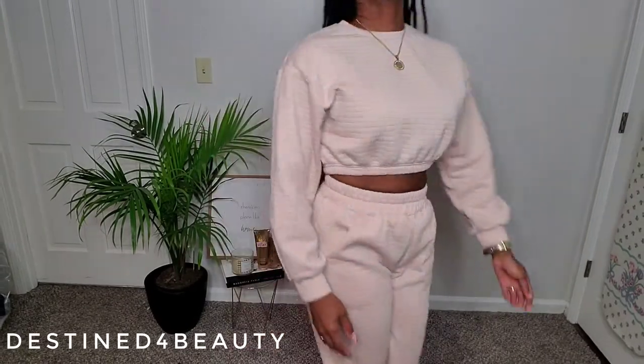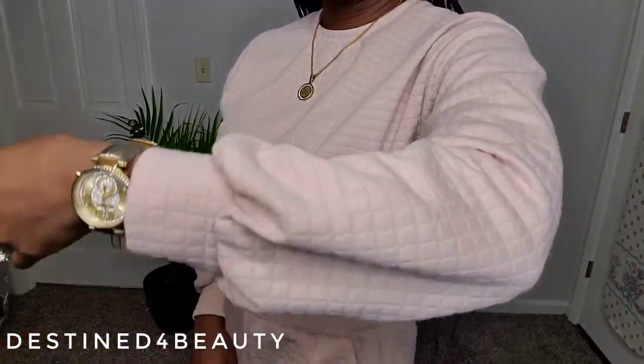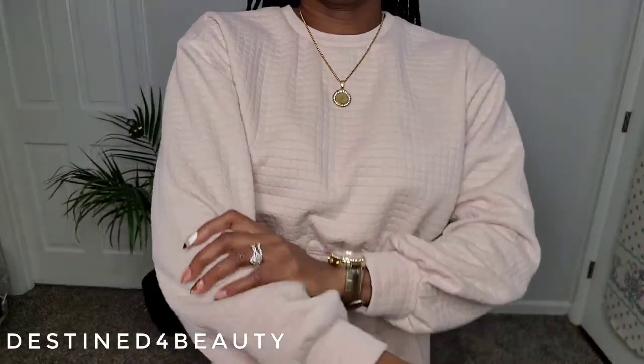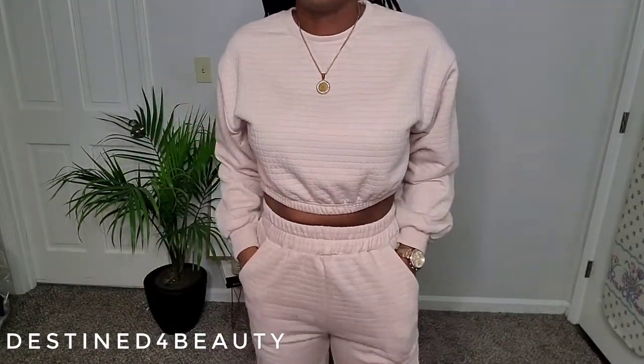It's not super duper thick, but you can see the waffle pattern clearly. It's actually really soft and feels really nice — not too thick so you won't burn up in it, but thick enough to keep you warm.